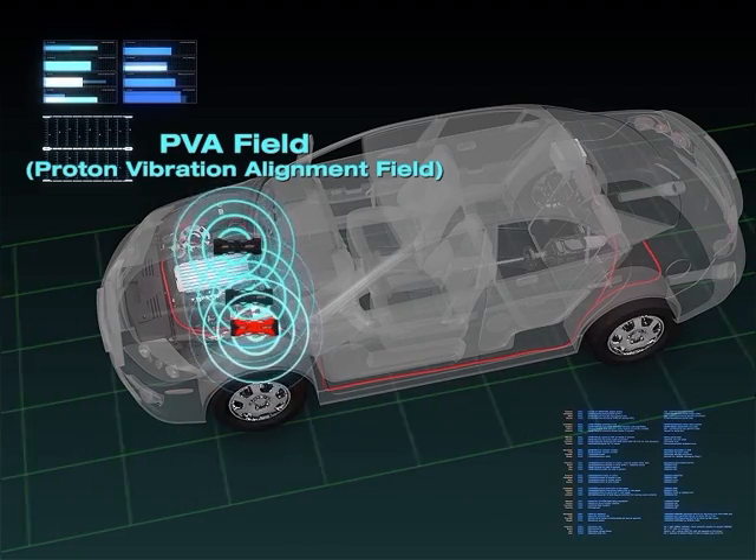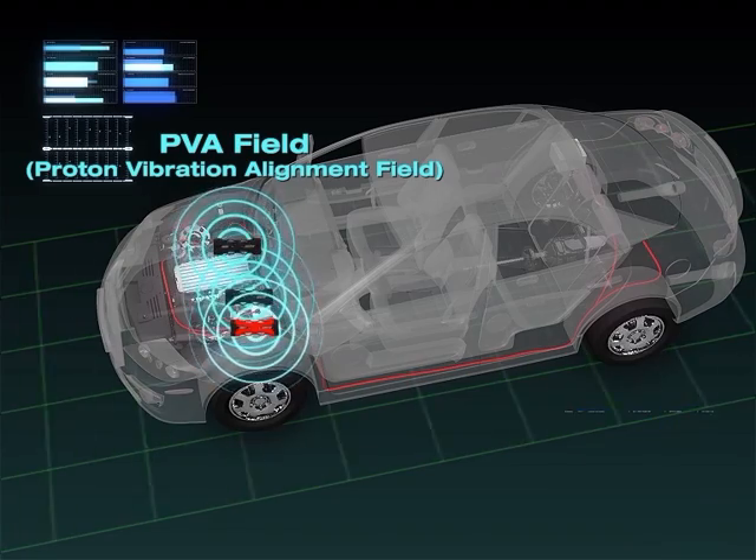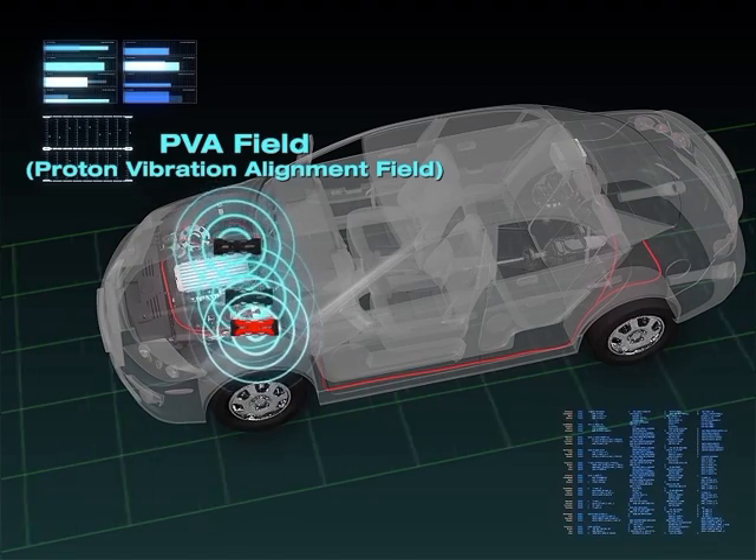The installation of the Protonic Car Boosters is fast and simple and does not affect the warranty of your car at all.